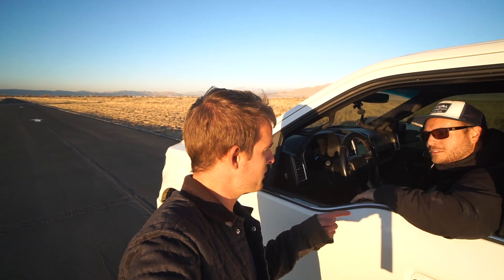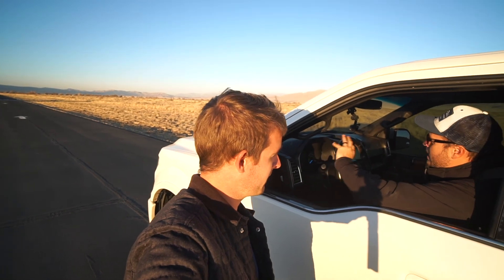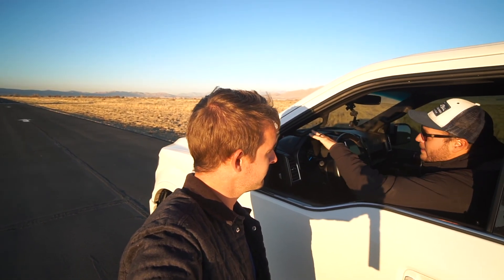We have a starting line and I'm gonna do a 20 mile an hour rolling start, then floor it from there. We're using a piece of paper as the checkered flag. Okay man, we'll see what happens — good luck!